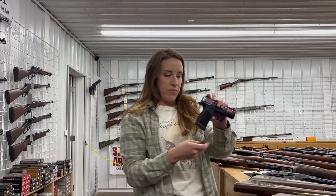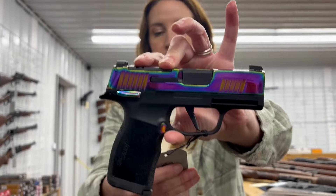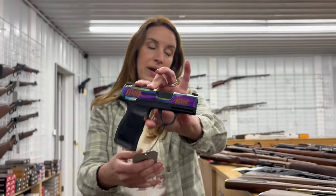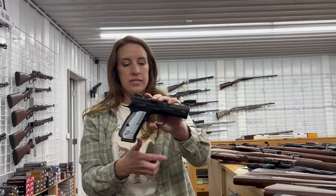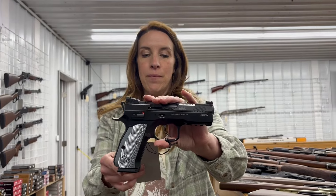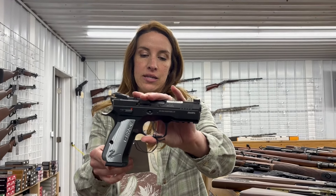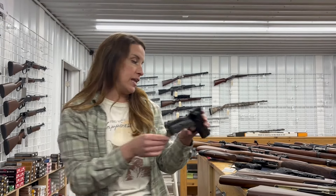Now we've got some new ones. We have a Sig P365, nine millimeter, 12+1 rounds, comes with two mags. We have a CZ Shadow 2 Compact, nine millimeter, double action, four inch barrel, two mags, 15 rounds — priced at $1,282.